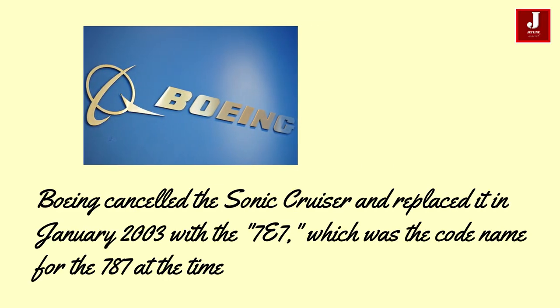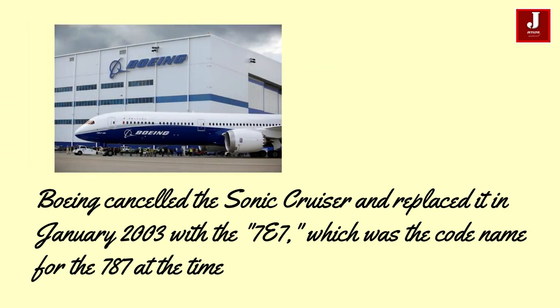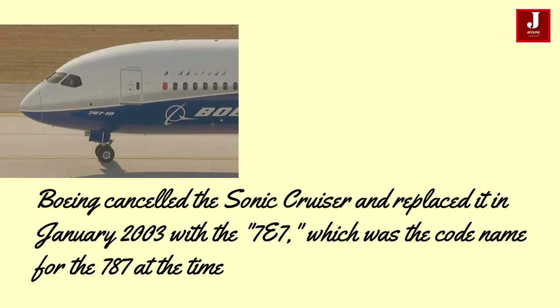Boeing canceled the Sonic Cruiser and replaced it in January 2003 with the 7E7, which was the code name for the 787 at the time.